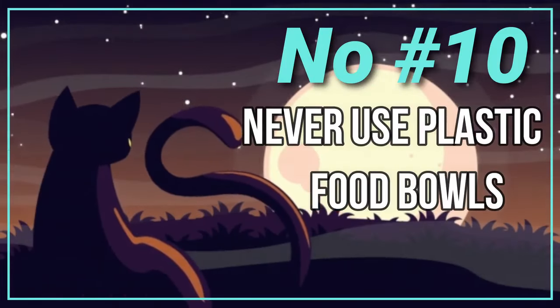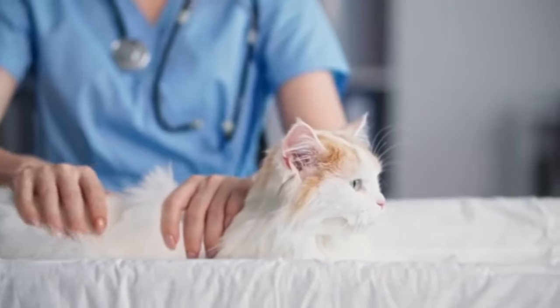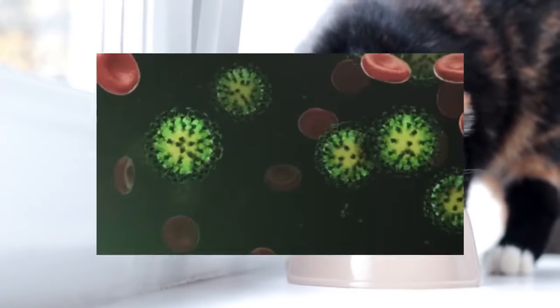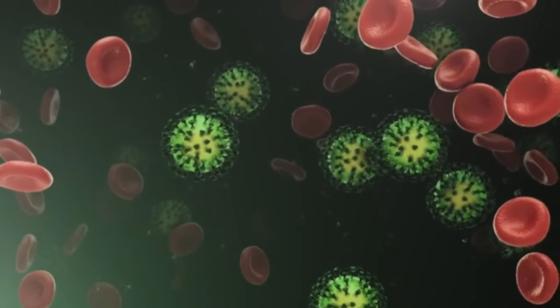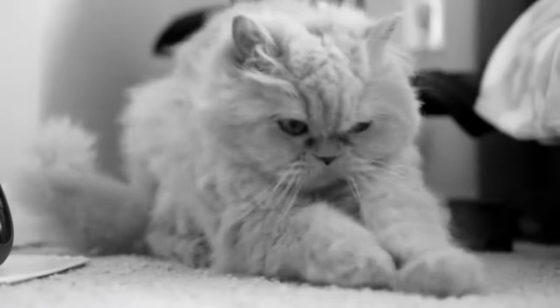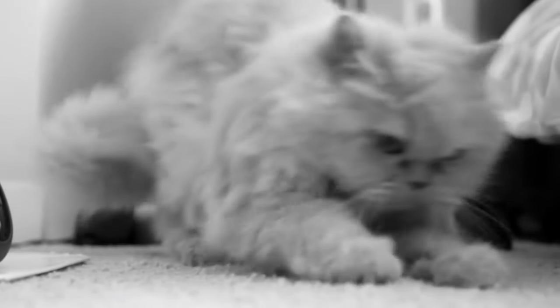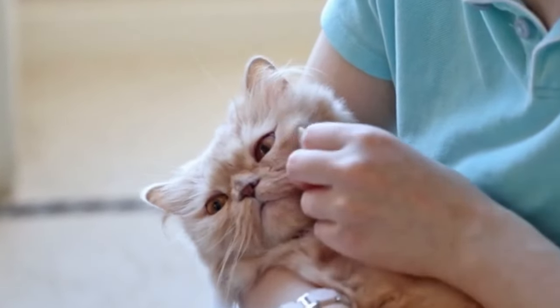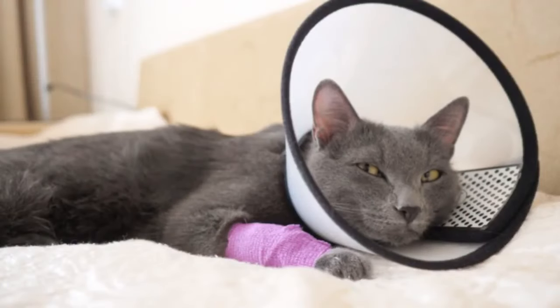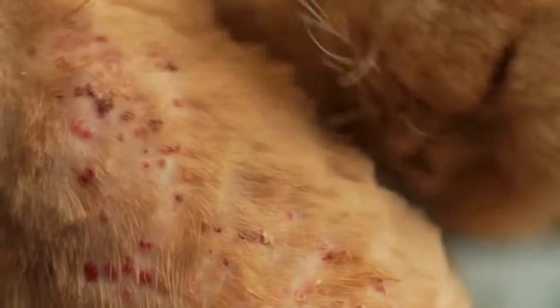Number 10: Never Use Plastic Food Bowls. Using plastic bowls for your Persian cat's food and water can lead to several issues that may affect their health and comfort. Plastic bowls can develop scratches over time, which can harbor bacteria and lead to infections such as feline acne, characterized by bumps and sores on the chin and lips. Persian cats with their dense fur and sensitive skin may be particularly susceptible, and some cats may develop an allergy to the plastic.